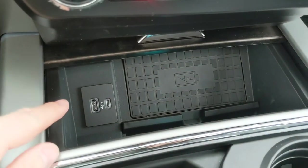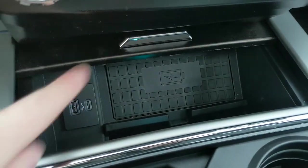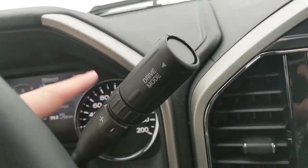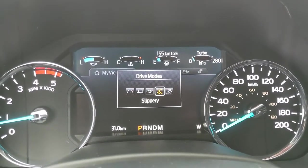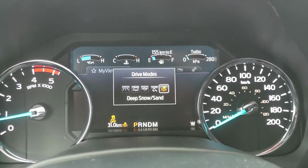Down below you have a compartment with a USB, USB-C, and wireless charging pad — so if your phone is compatible, throw it on there to charge. You also have your column shifter, which does have SelectShift so you can manually shift through your gears, and your drive mode selector at the end of the stalk for normal, tow/haul, eco, slippery, and deep snow/sand modes so you can customize your driving experience.